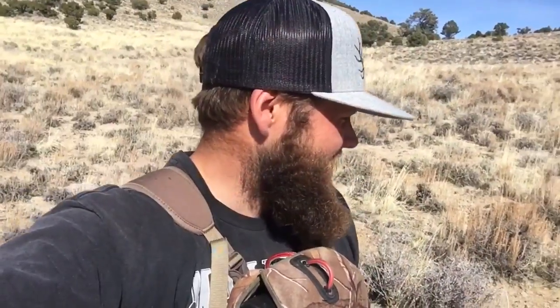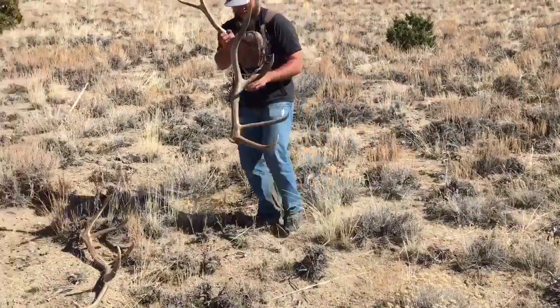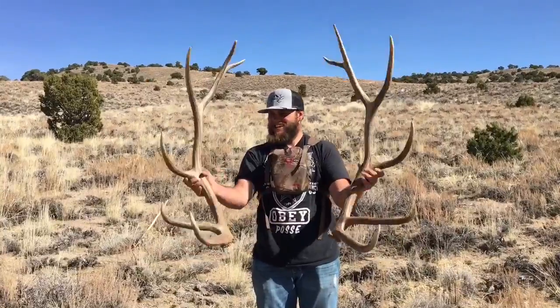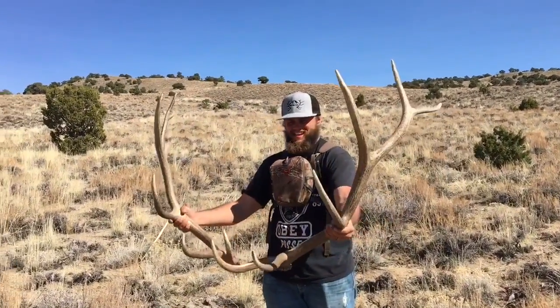Side by side brown set — I'm freaking stoked on this! Been hiking all day just waiting. Here they are — another nice little six. Heck yeah dude, can't complain!